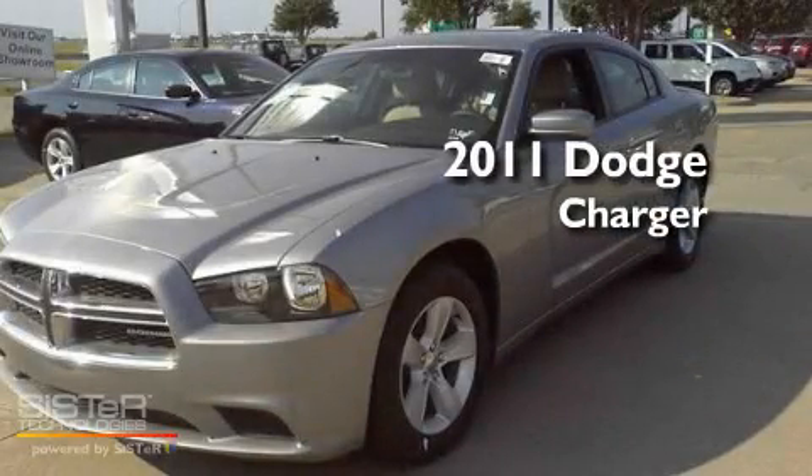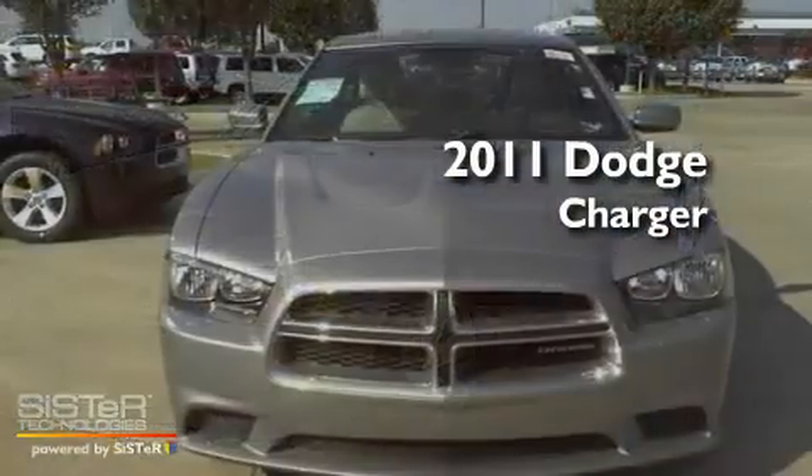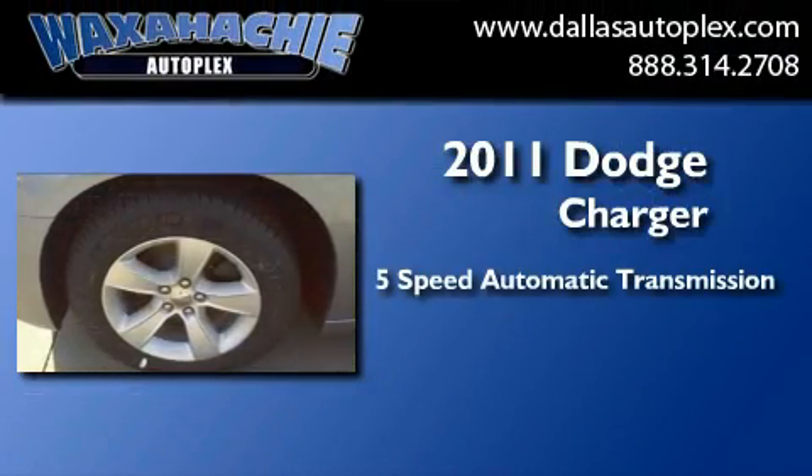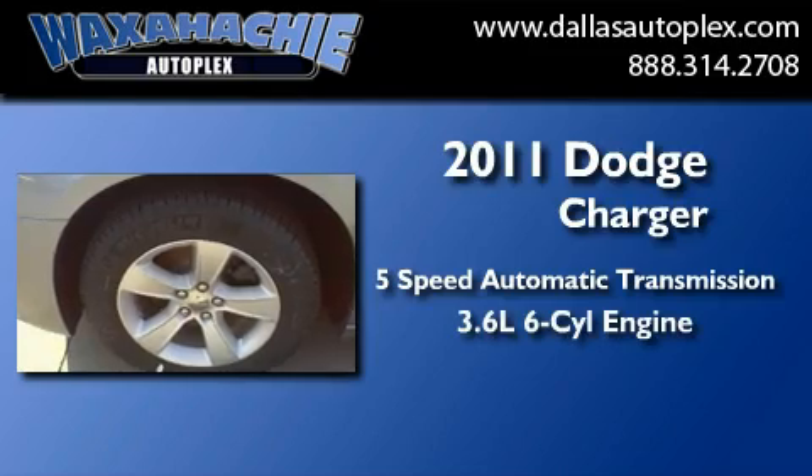This is a brand new 2011 Dodge Charger. This four-door sedan has a five-speed automatic transmission and a 3.6-liter V6.